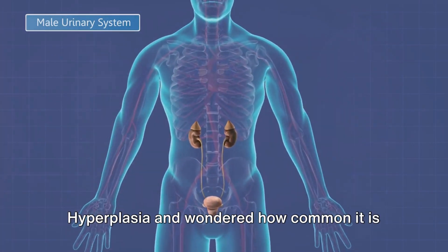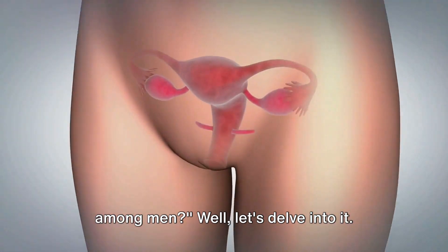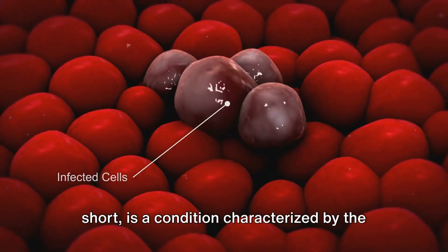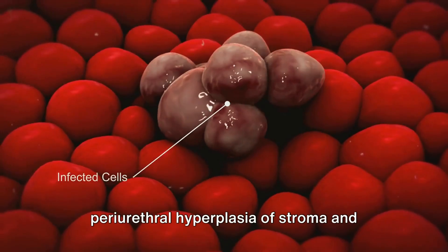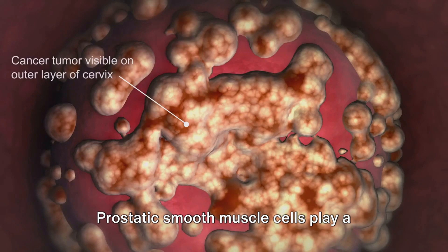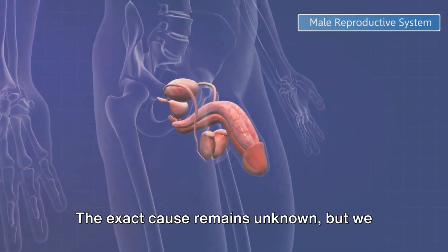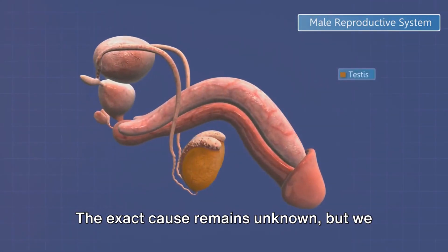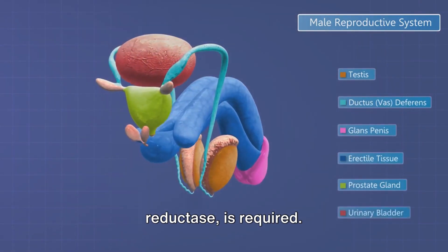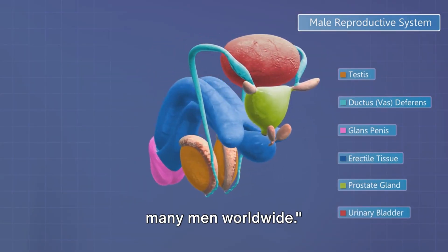Ever heard about benign prostatic hyperplasia and wondered how common it is among men? Well, let's delve into it. Benign prostatic hyperplasia, or BPH for short, is a condition characterized by the periurethral hyperplasia of stroma and epithelium in the prostatic transition zone. Prostatic smooth muscle cells play a significant role in this hyperplasia. The exact cause remains unknown, but we do know that dihydrotestosterone, converted from testosterone by 5-alpha reductase, is required.